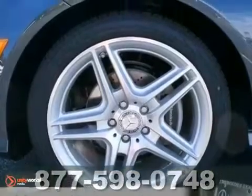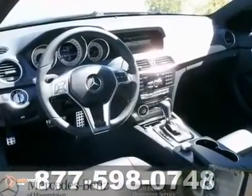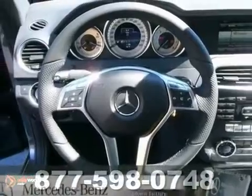And with keyless entry and a turbocharged engine, this Mercedes-Benz won't be here for long. Come in for a test drive.